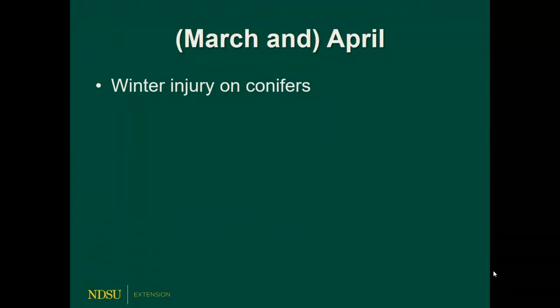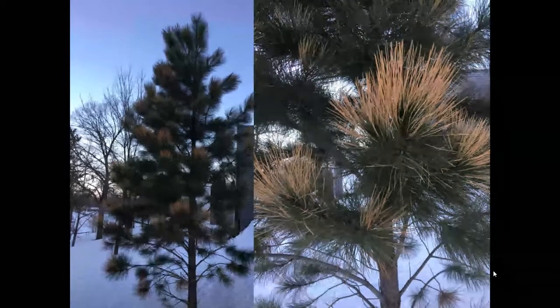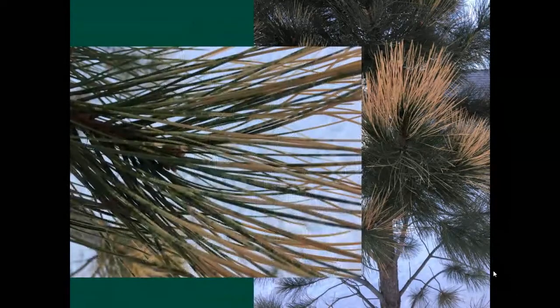So what we're seeing right now in April is winter injury on conifers. This is a ponderosa pine tree, actually in my own yard about a month ago. You notice there's kind of orange golden tips on some of those needles, tending to be on the south side of the tree. Winter injury is a very broad category — there are lots of different things that can cause it: extreme cold, sun, wind, dryness, varying temperatures.